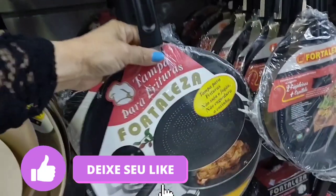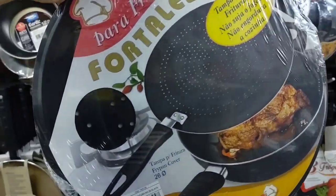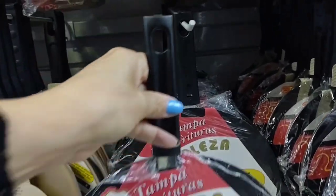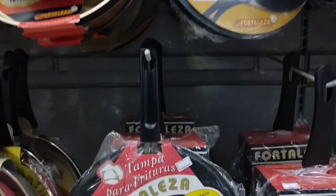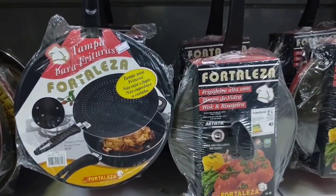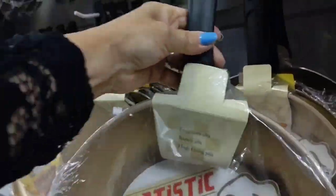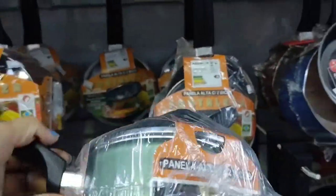Look how cool — it's a splash guard lid for frying. It keeps the stove clean and doesn't grease up the kitchen. This one here is R$26.90. And look at this enormous frying pan — R$55.90, red with gold. These pots here are R$49.90 with a glass lid.